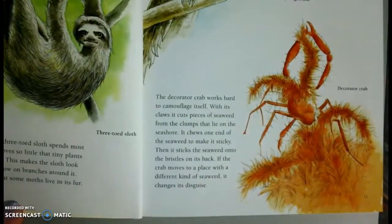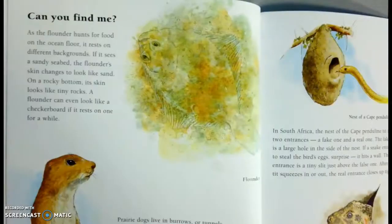The decorator crab works hard to camouflage itself. With its claws, it cuts pieces of seaweed from clumps that lie on the seashore. It chews on the end of seaweed to make it sticky. Then it sticks the seaweed onto the bristles on its back. If the crab moves to a place with a different kind of seaweed, it changes its disguise. Can you find me?